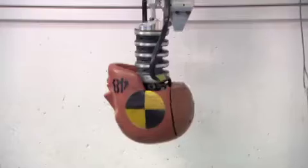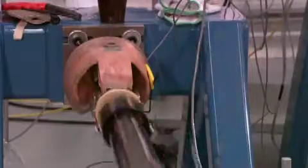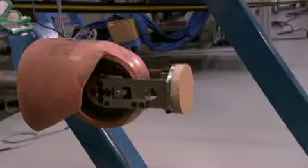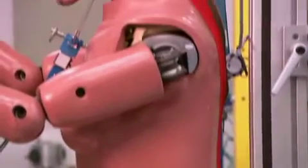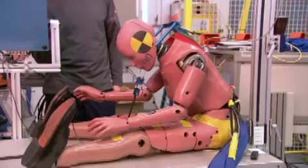The crash test dummies used are also extremely important in this research. In the future, we will likely see even more flexible dummies that can be used in multiple events — when a car crashes twice, in slower events, and in run-off-road events.